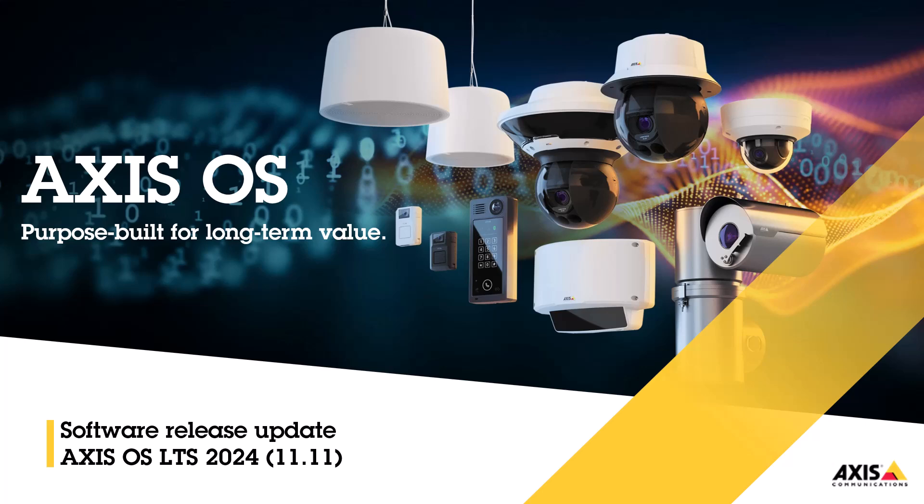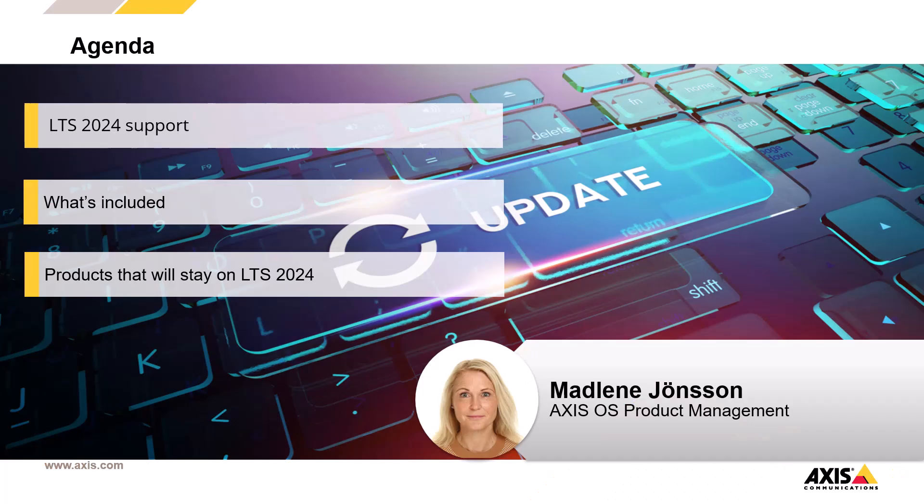Hello and welcome everybody to a new Axis OS session. My name is Madeleine Jönsson and I'm with the Axis OS product management team at Axis Communications. Today I'm going to talk about the new LTS 2024 that has just been released.